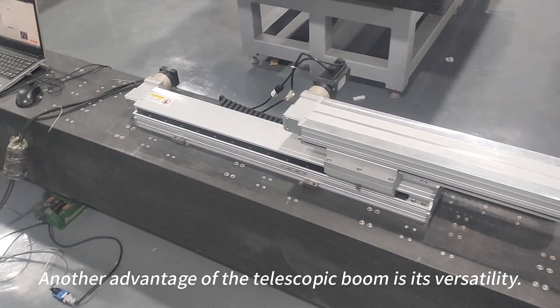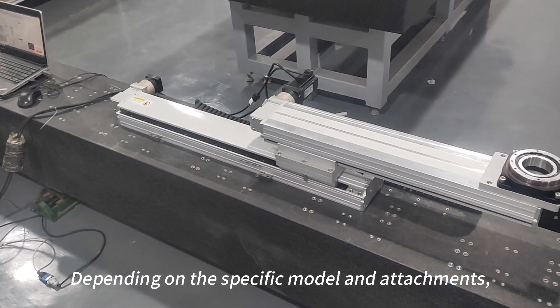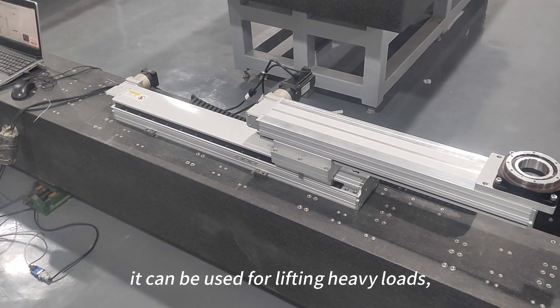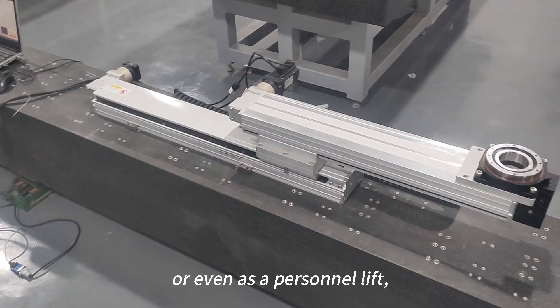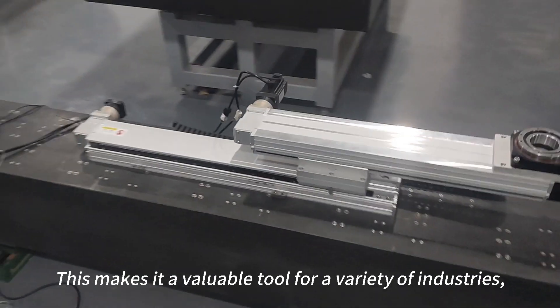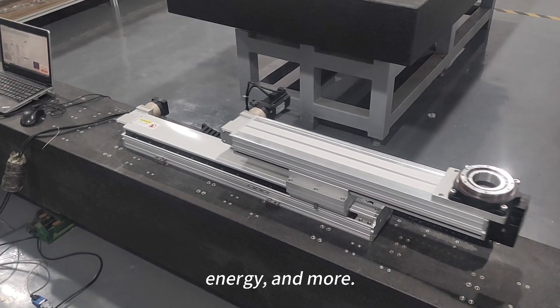Another advantage of the telescopic boom is its versatility. Depending on the specific model or attachments, it can be used for lifting heavy loads, transporting materials, or even as a personnel lift. This makes it a valuable tool for a variety of industries, including construction, telecommunications, energy, and more.